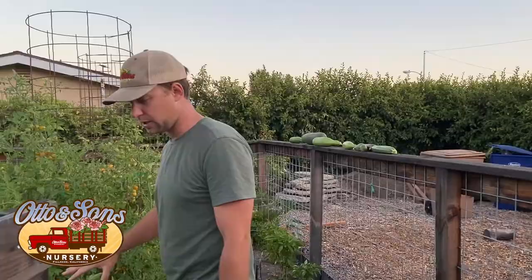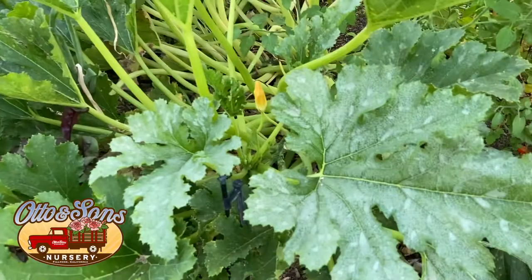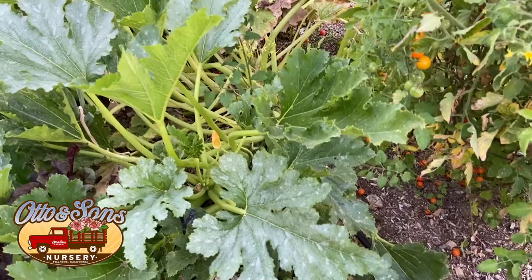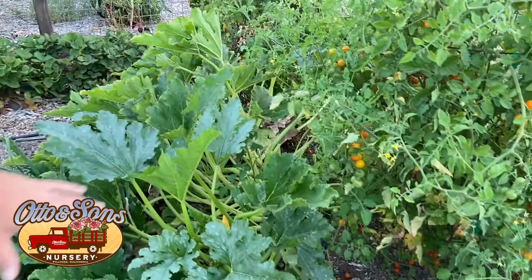Moving over here to our giant zucchinis. You can see this white on the leaves — that's actually fine, that's the natural character of the plant, that's not a disease. If it was powdery mildew or something it would rub off, but it's actually part of the plant so it doesn't come off. They actually look okay. There's some whiteflies but nothing to be concerned about on these. They're actually doing great so far.